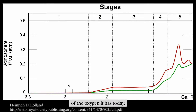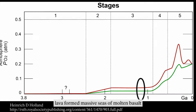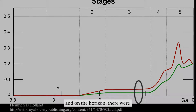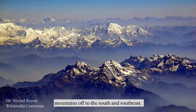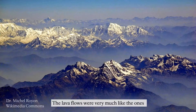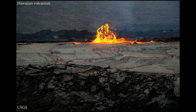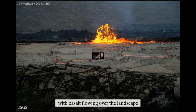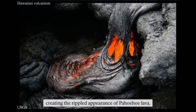The atmosphere had only a fraction of the oxygen it has today. Lava formed massive seas of molten basalt, and on the horizon there were mountains off to the south and southeast. The lava flows were very much like the ones that flow on Hawaii today. For the most part, they were calm eruptions with basalt flowing over the landscape, creating the rippled appearance of Pahoehoe lava.